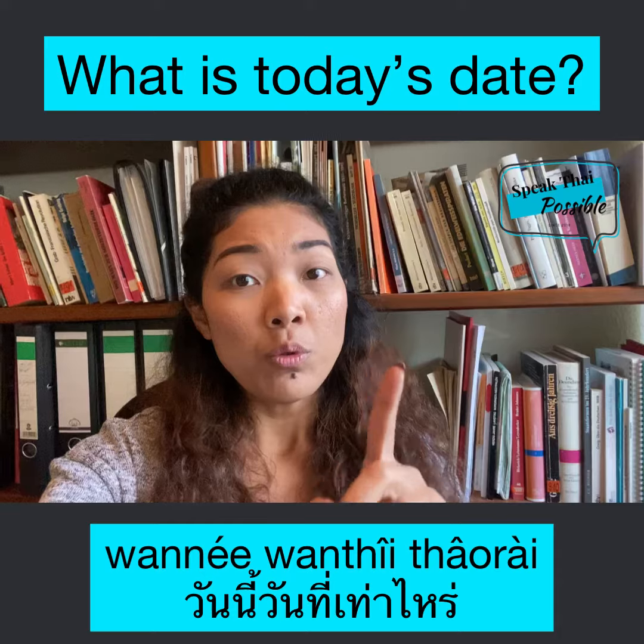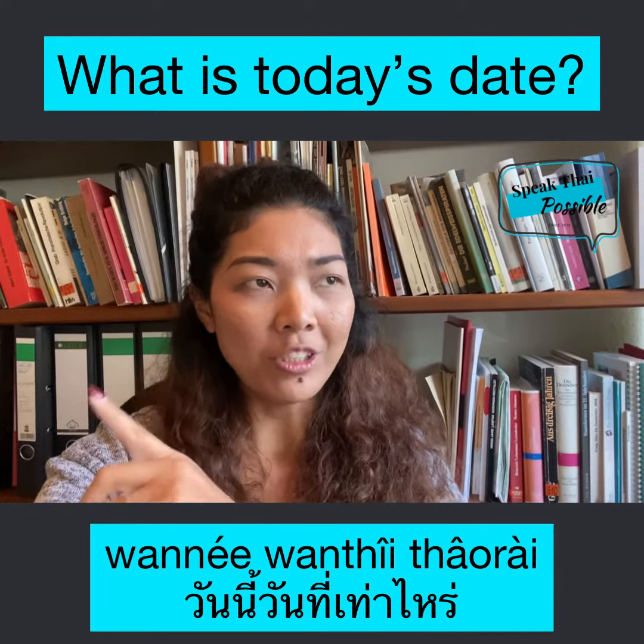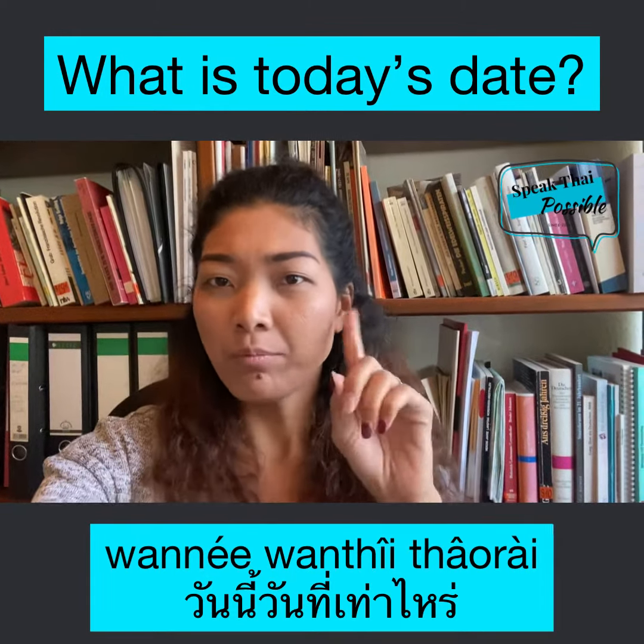we don't use the word อร่าย. Like in English, we don't say วันนี้ วันที่ อร่าย. Nope.